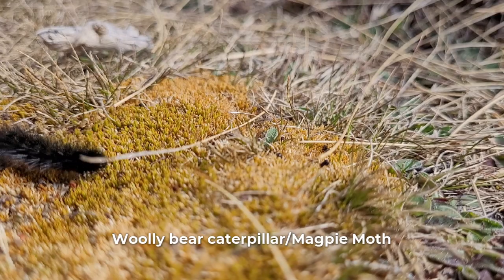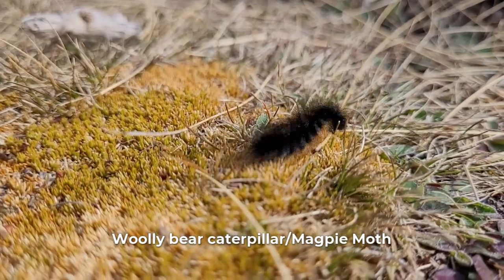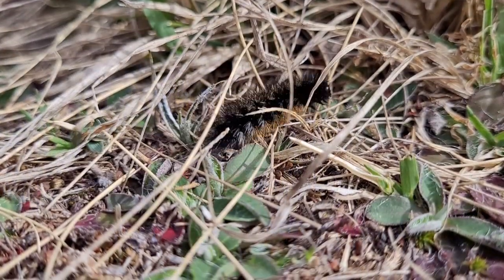We've come across a large colony of hairy caterpillars. I'm not too sure exactly what they are, so we'll find out when we get home and post the names of what they are.